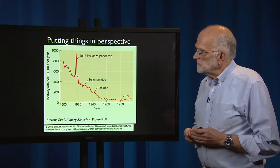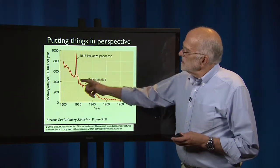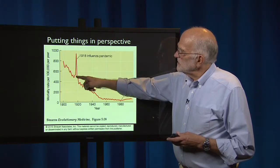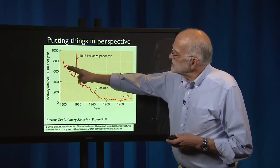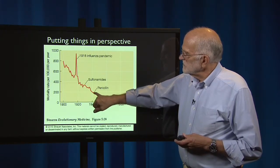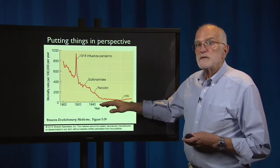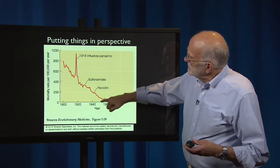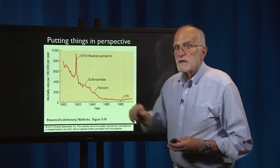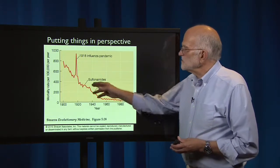To put things in perspective, this is the mortality rate per 100,000 people per year in the United States, starting in 1900 and going through to about 1990. There's a big spike from the 1918 influenza epidemic. Mortality was actually dropping quite a bit before penicillin was introduced in 1943. So if we lost our ability to treat infectious disease with antibiotics, mortality levels might rise back to about here, but not back to the 19th century — it would take us back to the 1940s.